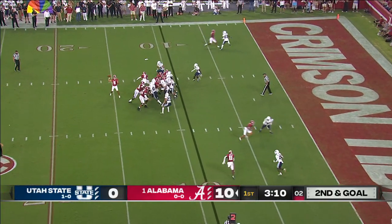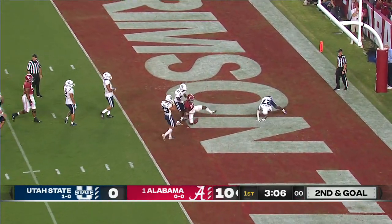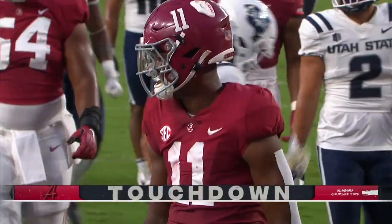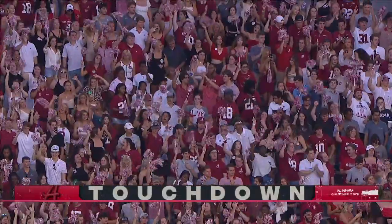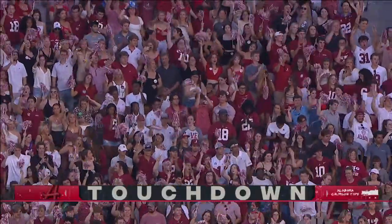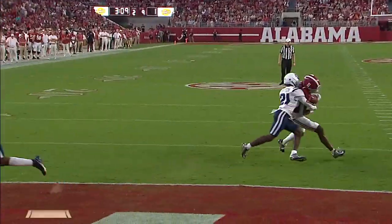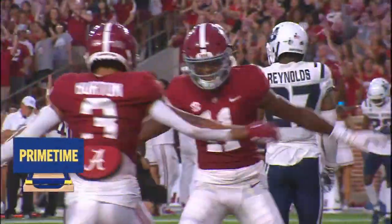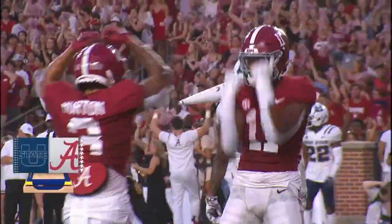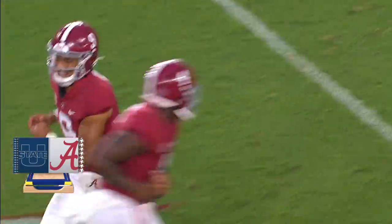Second and goal, quick hitter to the slant and to the end zone — touchdown Treshaun Holden for nine yards out. Off to a great start here tonight for Alabama. And that's an audible. Bryce Young saw what he wanted out there, got Treshaun Holden involved. Completely different role this year. Everybody getting points so far for Alabama.